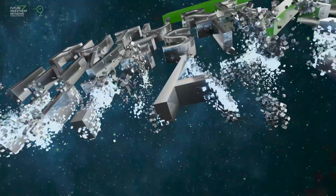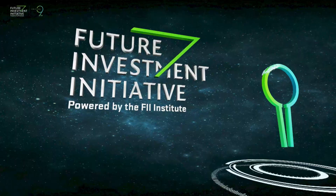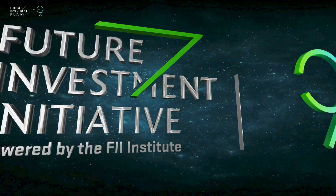Good morning, everybody. My name is Philip, and as mentioned, I'm the CEO and co-founder of StarCloud, and we're building data centers in space.